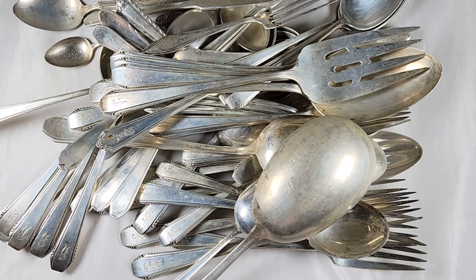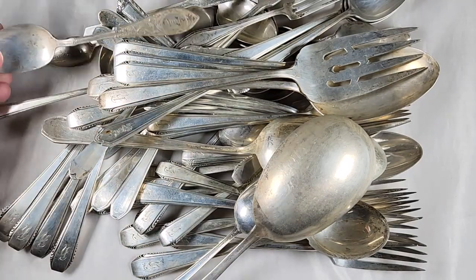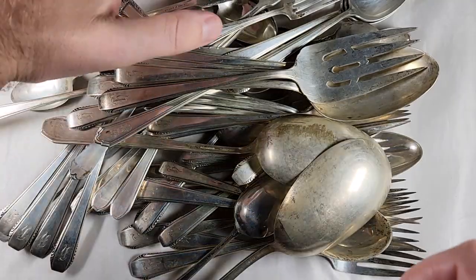First up we've got about 2.4 kilos of sterling silver flatware. Got an okay deal on this — not gonna make a whole lot. Silver is pretty hard to buy right now at its current price, but anytime we can make a quick profit we will. So just various flatwares, various patterns. These are all sterling, so that was a good deal right there.